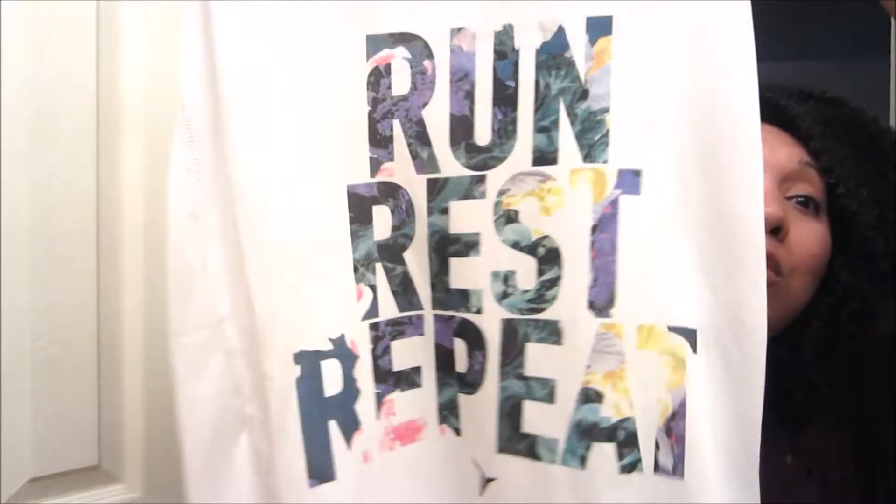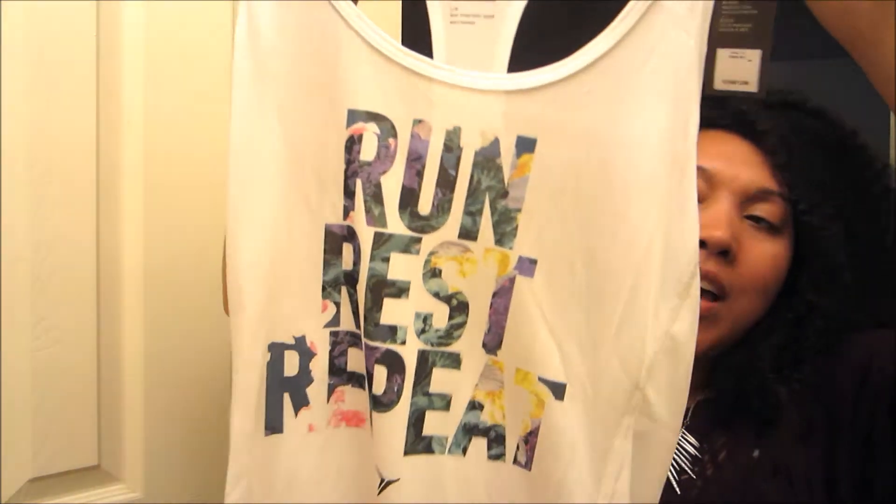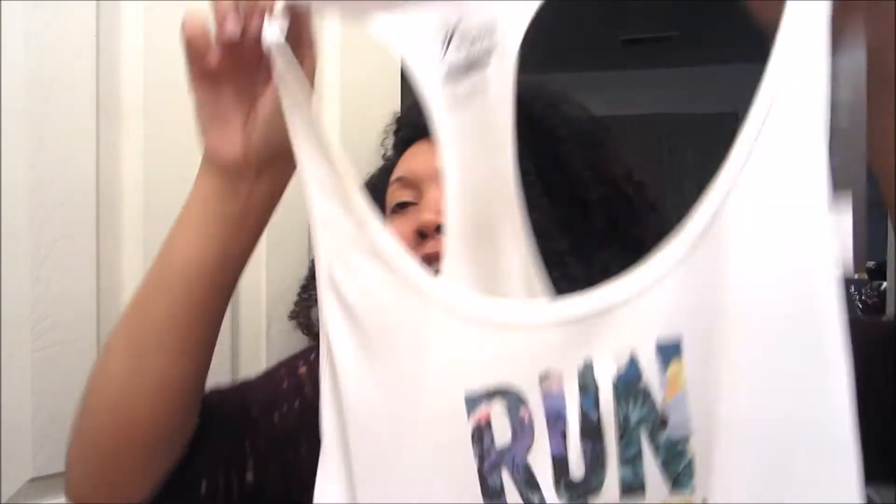This next one might be going back to the store. It's in a large for me, but because I have pretty big boobs they're jumping out all over the place — and as you know the gym can have some creepy guys, and I don't want to deal with that. It says 'Run, Rest, Repeat' and I love florals, so I love the floral graphic design here. I don't know if I'll exchange it for an extra large or just let this one go — I don't want my shirts to be too big but I don't want them too tight either.